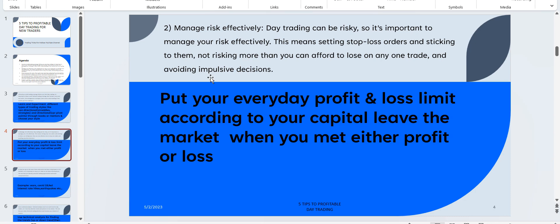Manage risk and avoid impulsive decisions. For example, if my daily loss limit is 10,000 rupees and my daily profit target is 20,000–25,000 rupees, once I hit 25,000 rupees profit I get out of the system and move away. There is a greater tendency to lose profits earned in the morning session by making impulsive decisions in the afternoon session. So whenever you meet your loss limit or profit limit, just step away from the screen.